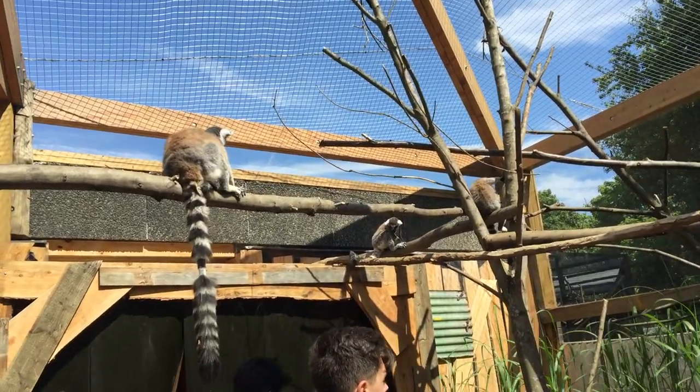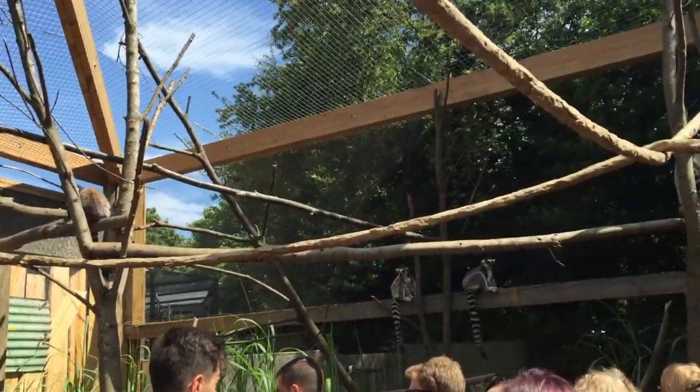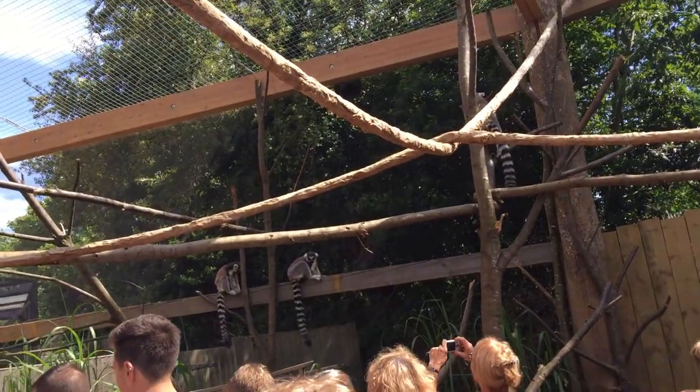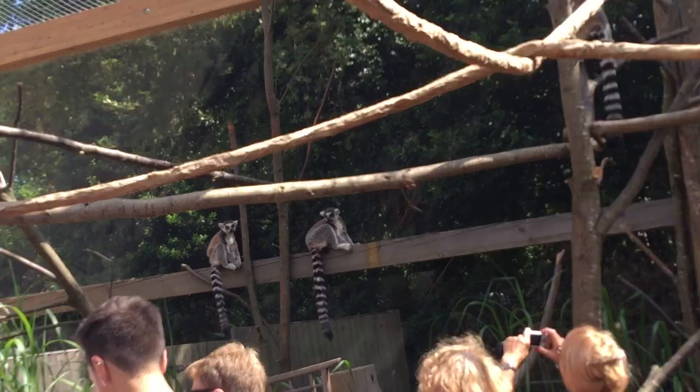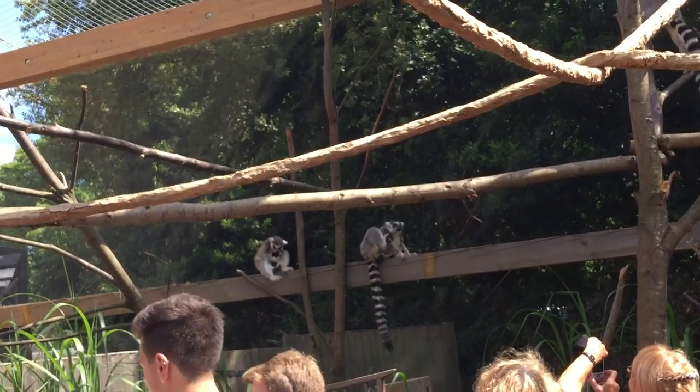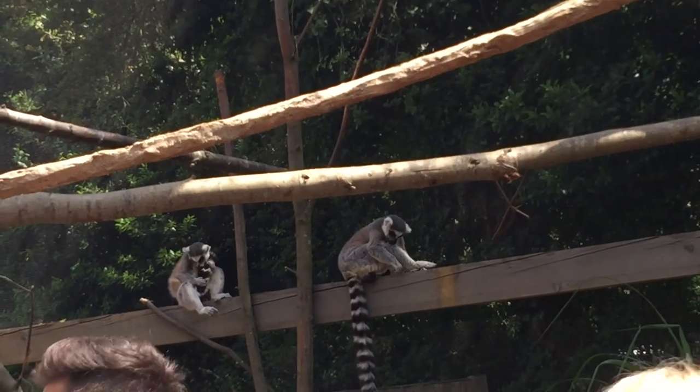Other characteristics do come into play. Lemurs tend to be a little bit more slender with a long, wet snout, whereas monkeys tend to have a shorter snout. This actually suggests lemurs have an incredible sense of smell as well. So there are lots of different ways to distinguish them.